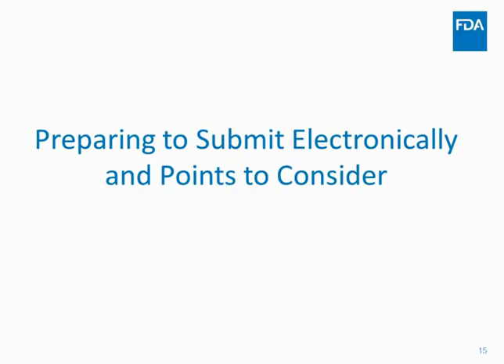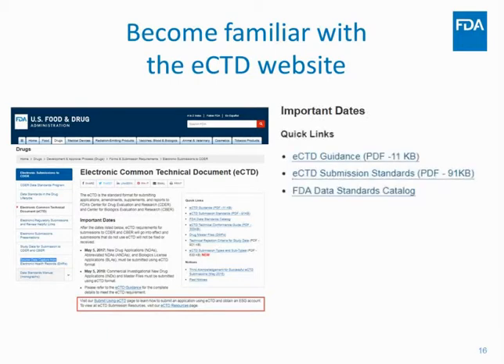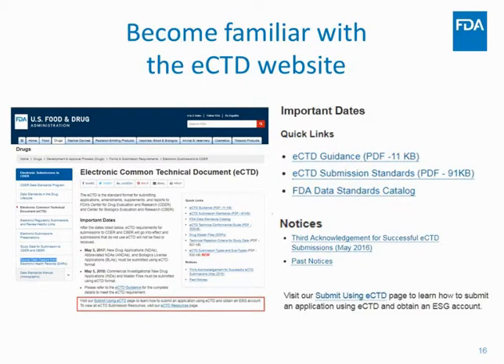Some tips for preparing your electronic submission: first, use the FDA eCTD website — it's a wealth of information with important guidance dates, eCTD submission standards, the FDA data standards catalog, and notices about any new updates. There's also a link for first-time submitters walking you through how to get an application number and gateway account. Become familiar with this website and don't wait until a month or two before submitting — look at it a year out when you know you'll be submitting.